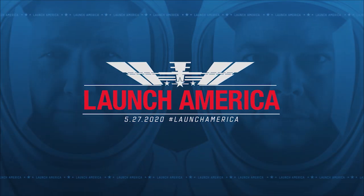Stay tuned to be a part of the excitement. Keep sending in your questions using the hashtag AskNASA, and we'll see you next week.